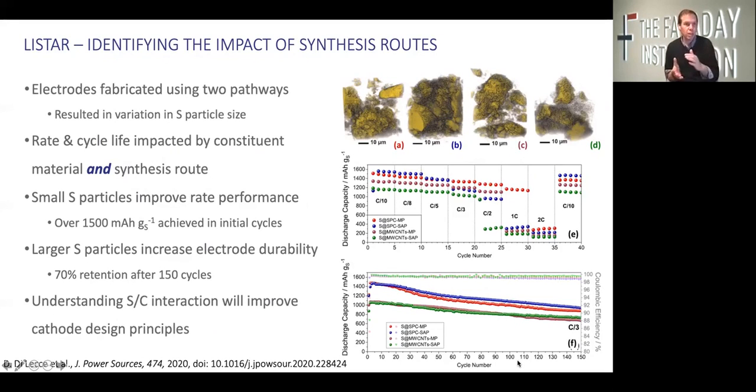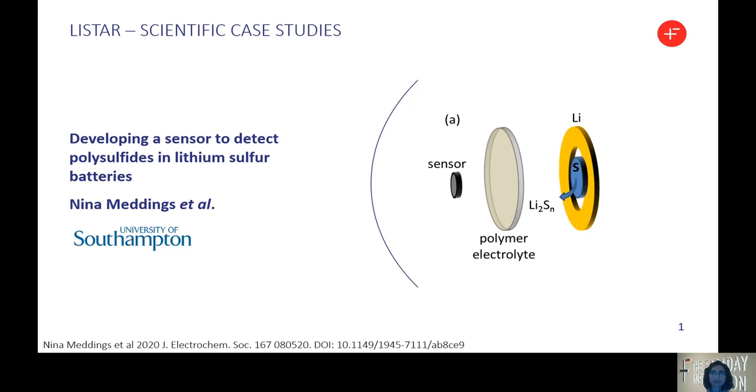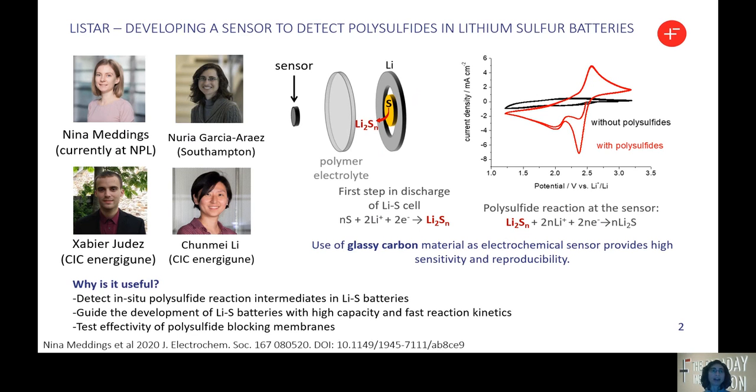I'm going to pass on to my colleague Nuria Garcia-Arez from Southampton, who's going to talk us through our next scientific case study. Many thanks, Paul. I'm very happy to present our new electrochemical sensor to study lithium sulfur batteries. I would like to start by acknowledging the fantastic work that Nina did — she did pretty much all of the work — and I'm also extremely grateful to our collaborators from SIG, Energy GUNE, Savi, and Julmey, who provided the polymer electrolyte used in these experiments.